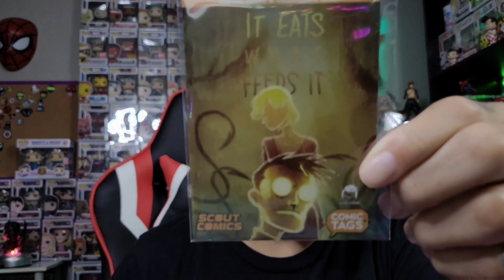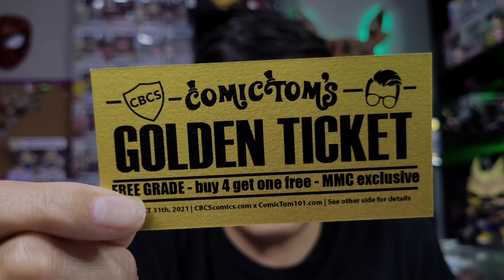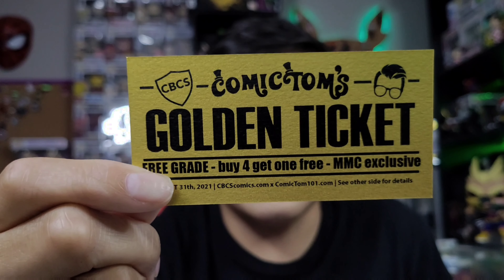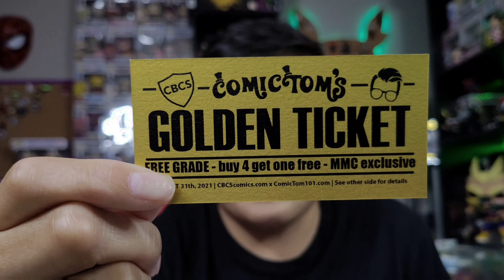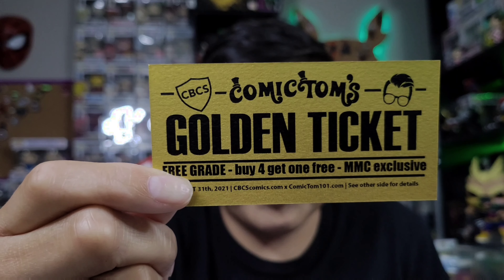I don't know if this is a rare one — okay, yeah, this is the rare one. There are only 500 of these available. We've also got another golden ticket, which means I can get up to five books included. I go to their website, type it in, submit five books, and I get one of them graded free.